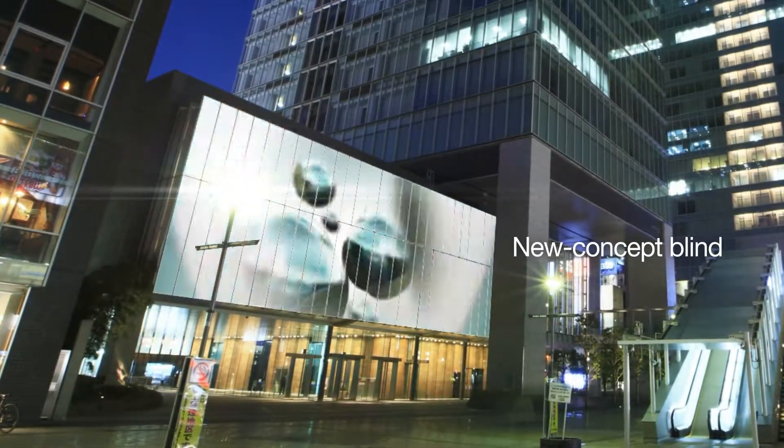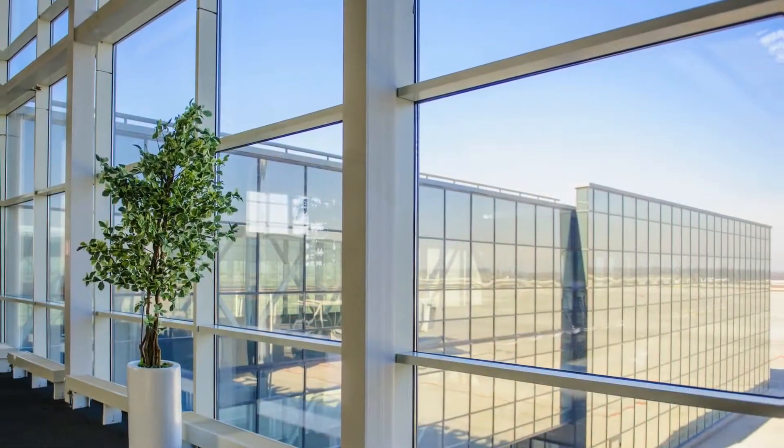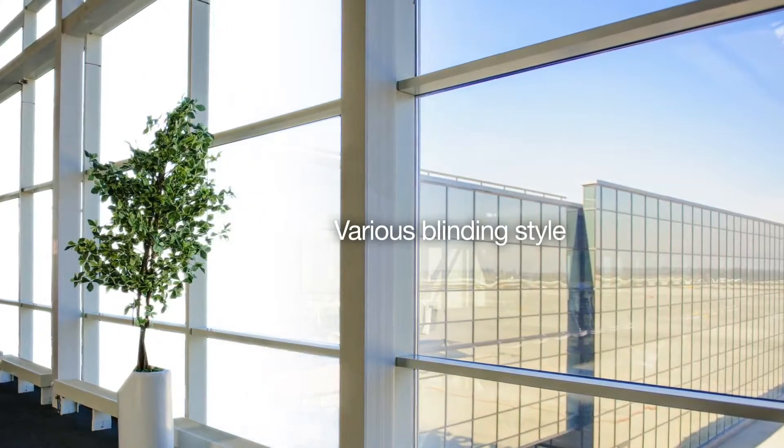New concept of a blind — a smart section blind. It displays a luxurious interior atmosphere with various display effects.